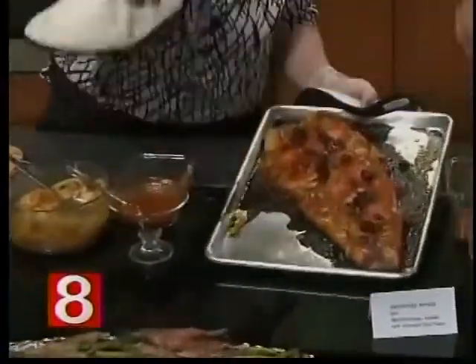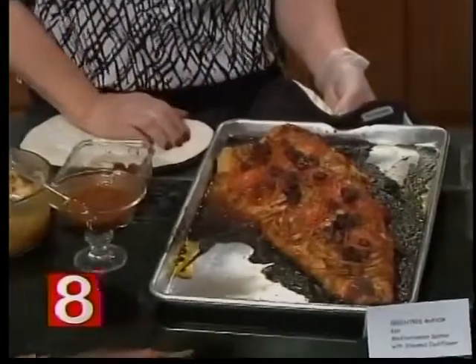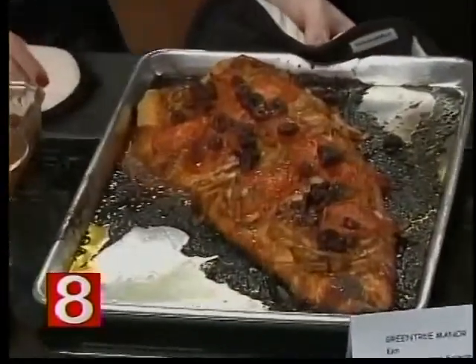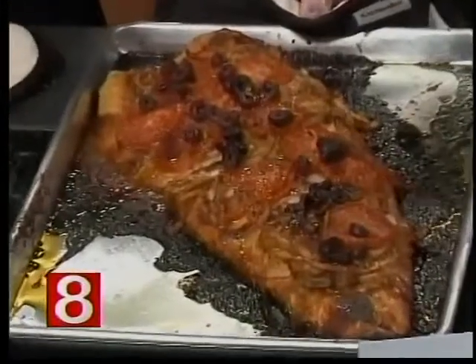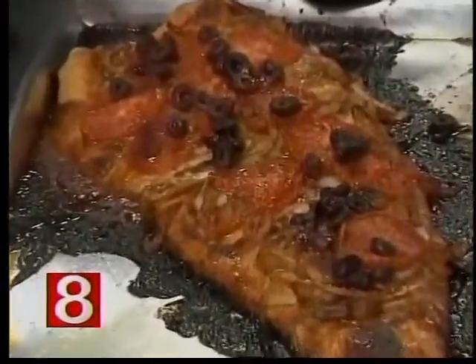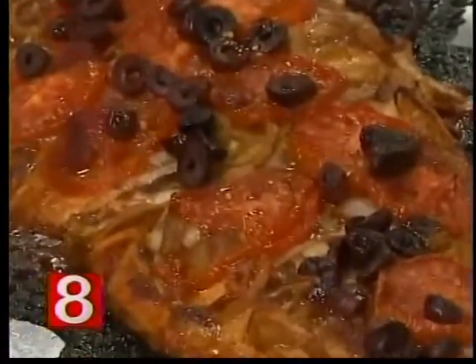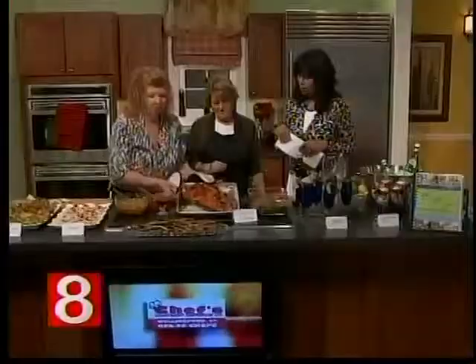This is what you end up with — it will look nicer on a platter, but that's what it looks like coming out of the oven. It slides easily out of the pan and onto a dish.